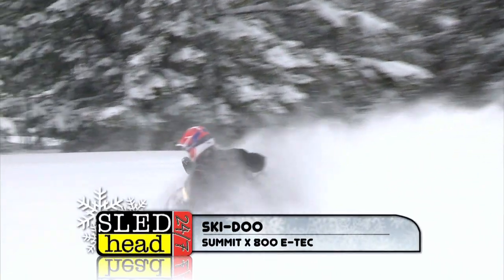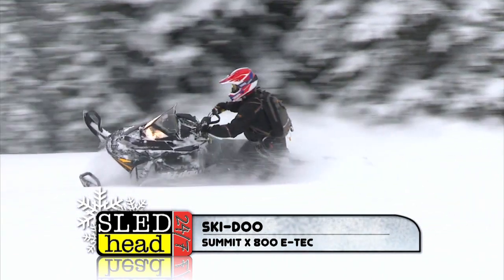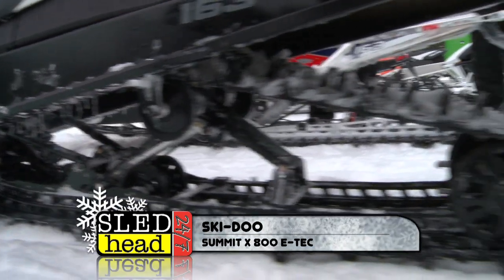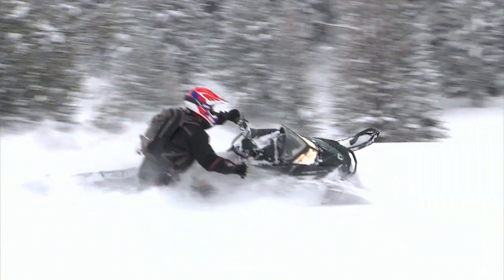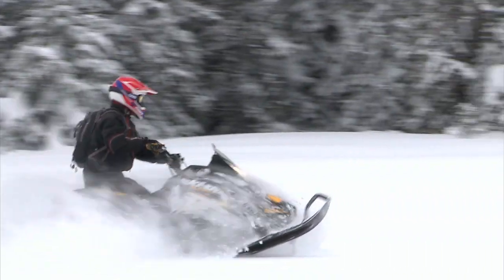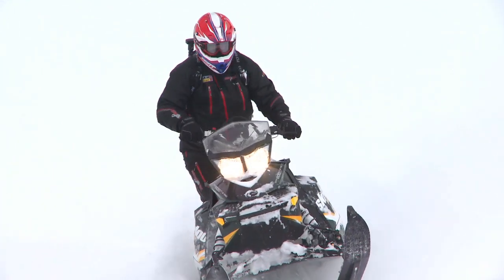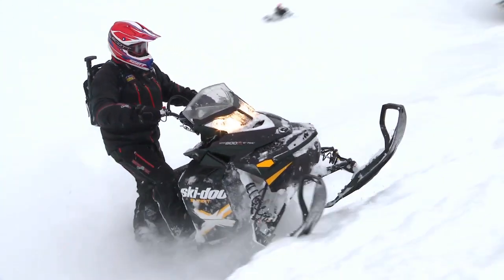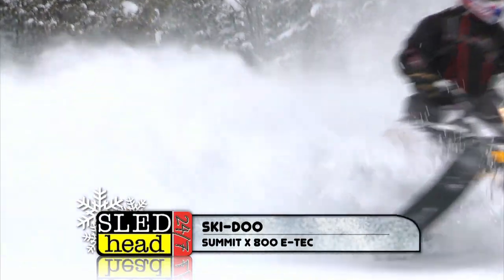Next, the Ski-Doo Summit X 800 E-TEC — a fantastic sled, basically the same as last year's, which we really loved, but with nice refinements. The biggest thing I noticed: a new two-and-a-half-inch Powder Max track. The new handlebars are tapered, more driver-friendly for the Summit. On the X models, they added a small two-door compartment in the back for water bottles, goggles, and gloves. In steep climbs with three to four feet of powder, it never bogged down, never burned in — incredible.